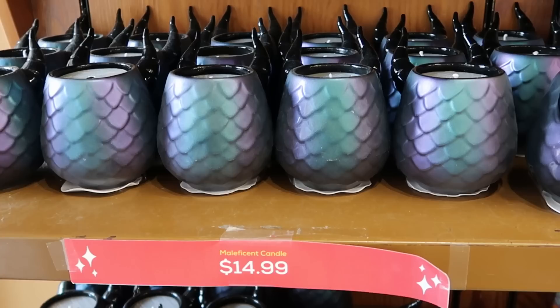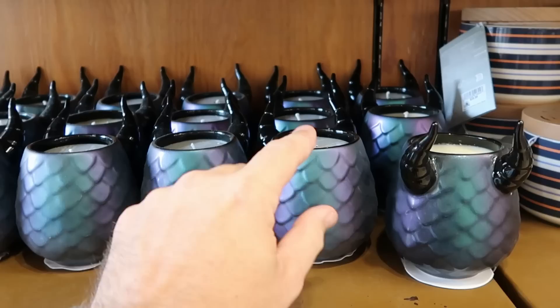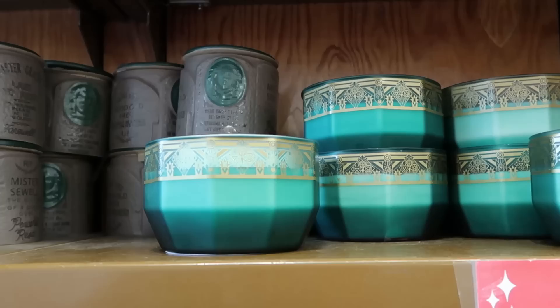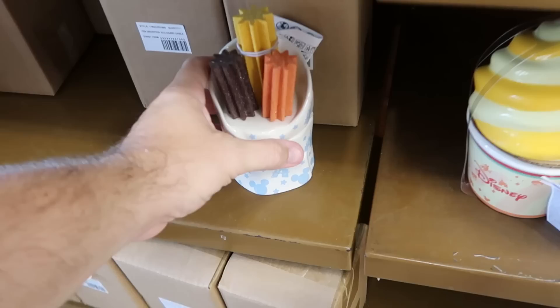This is the Maleficent candle for $14.99 — you can see the horns and it's vanilla scented. Right up ahead is the Haunted Mansion one with the insignia on top. It says 'Here lies good old Fred' with Madame Leota, also $14.99. They still have some shorter Marvel ones — Black Panther cedarwood scented candles for $12.99. And right down here are the Disney Parks churro candles.